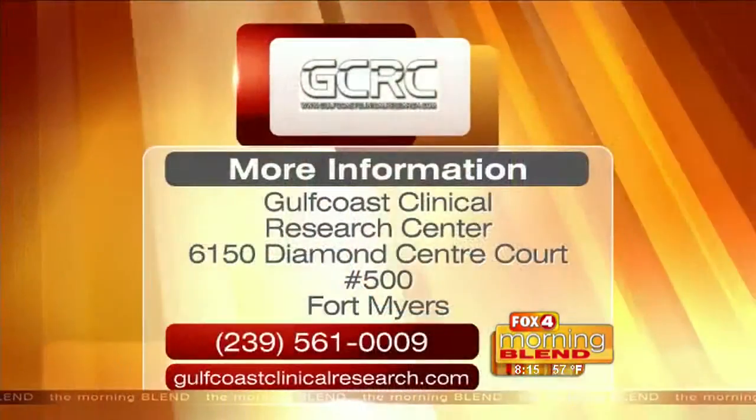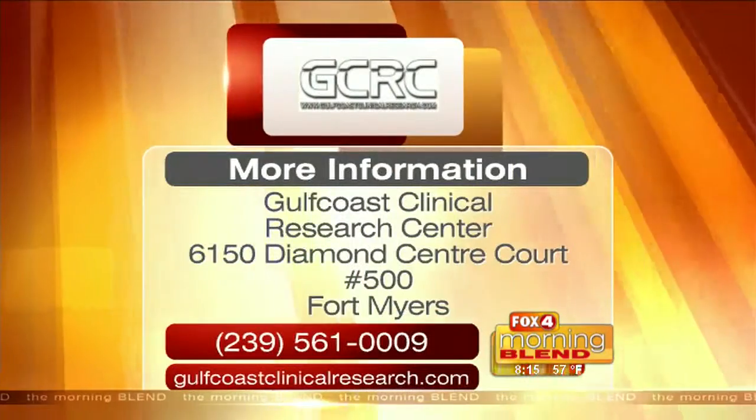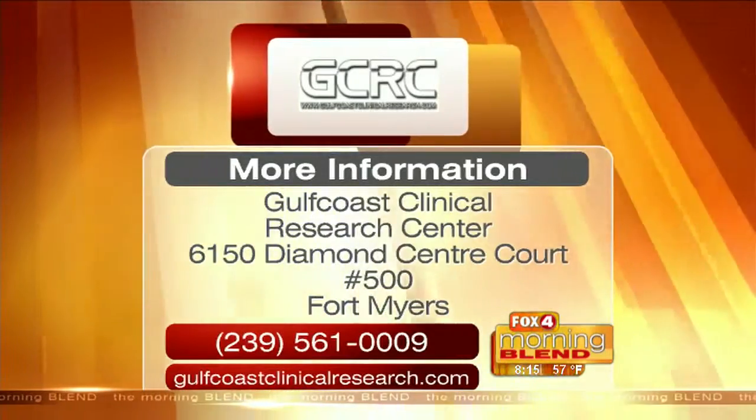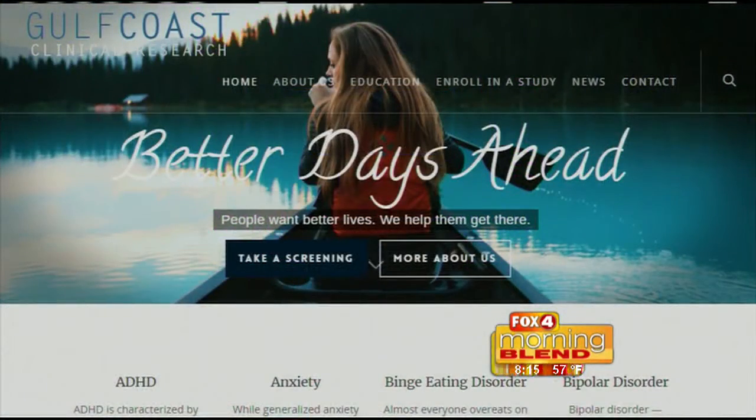This is just one of the many things that you guys are researching and focusing on. Our clinic is primarily what we call a central nervous system focused clinic. So we deal with a lot of medications focused on the central nervous system — everything from fibromyalgia to diabetic pain, ADHD, depression, and anxiety. There are several different trials, and the interesting thing about research is there are new trials coming up every several months. We may not have a trial for that today, but in three or four months we may. So we always encourage everyone to go to the website.